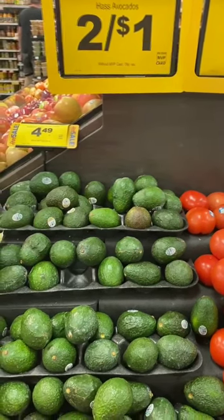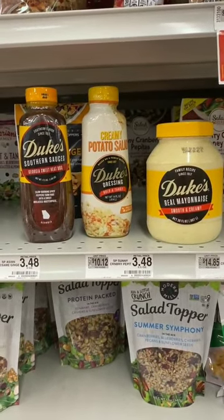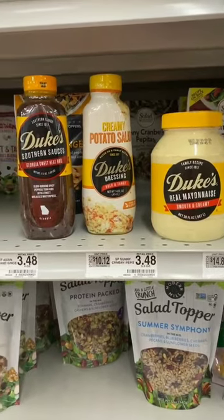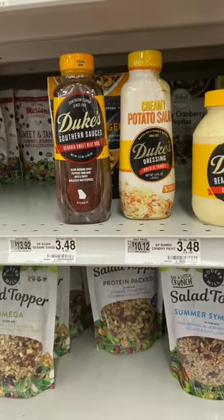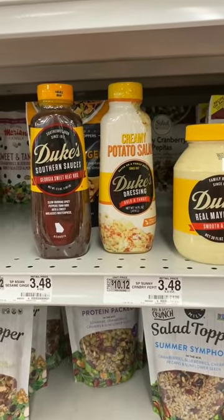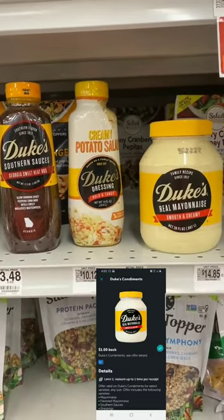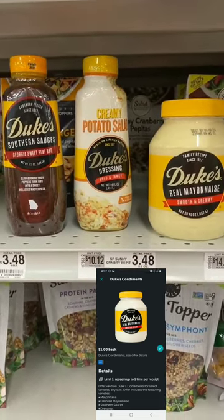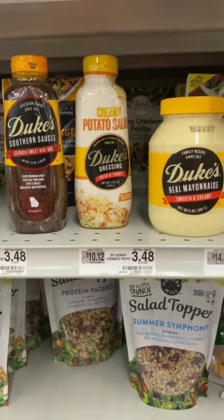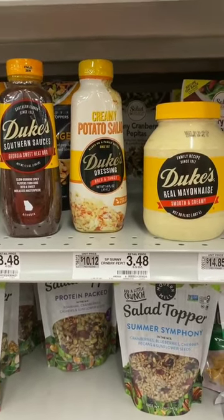Don't pay attention to the prices under these items — I moved them to make filming easier. Duke's mayo, the 30-ounce, is on sale for $3.49. The southern sauces are two for six or three dollars each, and the dressing is two for seven or $3.50 each. There is a one-dollar Ibotta rebate, limit of one, and it attaches to all of these — the sauces, dressings, or mayonnaise. After Ibotta: mayo is $2.49, southern sauce is $2.00, and dressings are $2.50.